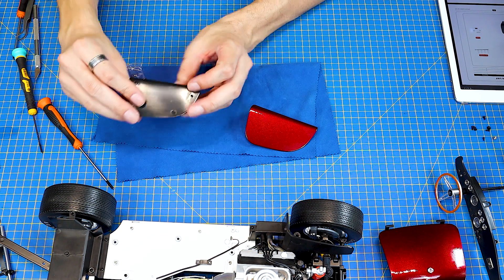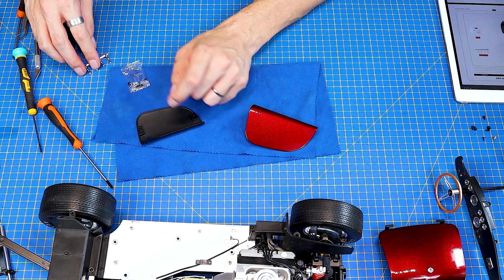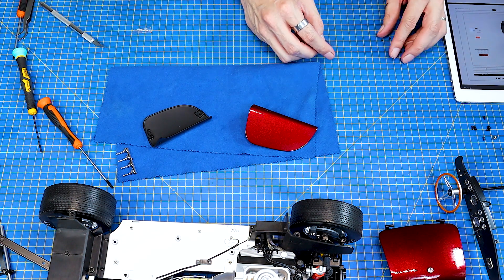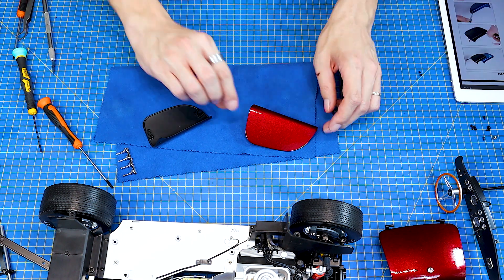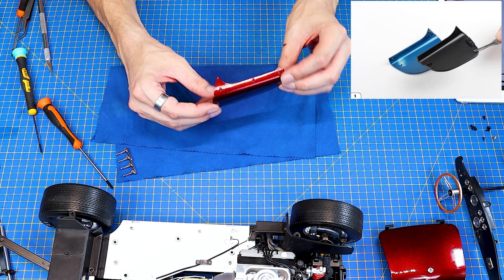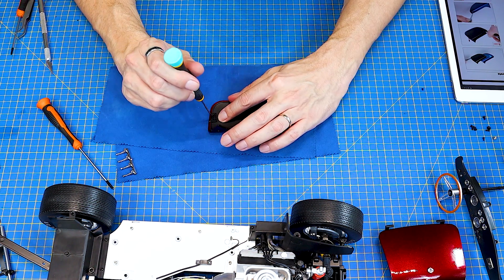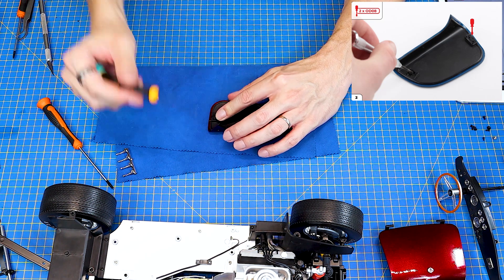A v něm máme takhle samozřejmě ty dvířka, jakoby vnitřek těch dvířek, takovéhle stříbrné detaily a jeden pytlík se super malým spojovacím materiálem. Takže už teď se bojím. Tak a v první řadě si vezmu ty dvířka a takhle do nich šupnu ten plastový vnitřek. Mělo by mi to tam zapadnout a na dvou místech právě těma malými šroubky to k sobě připevním.